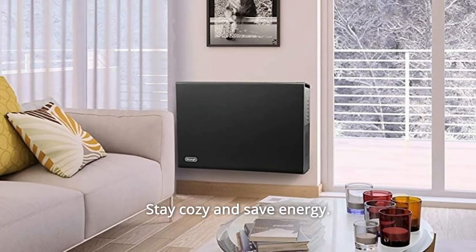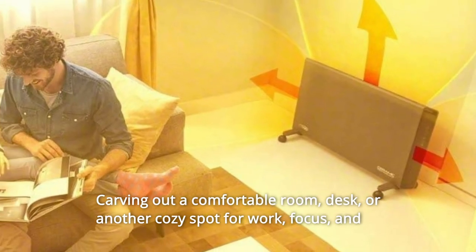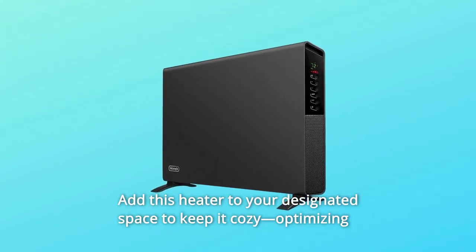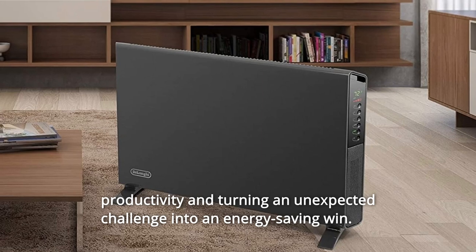Number 7: Stay cozy and save energy. Carving out a comfortable room, desk, or another cozy spot for work, focus, and learning is more important than ever. Add this heater to your designated space to keep it cozy, optimizing productivity and turning an unexpected challenge into an energy-saving win.